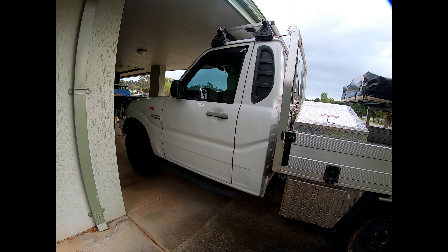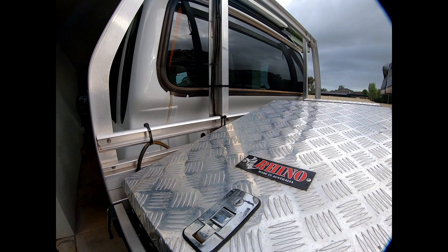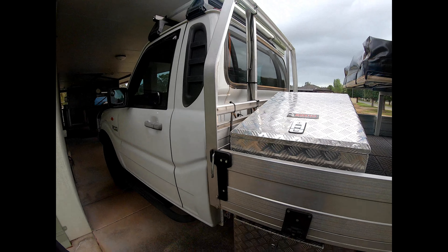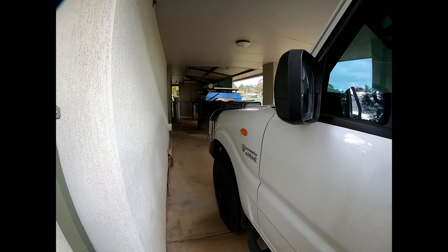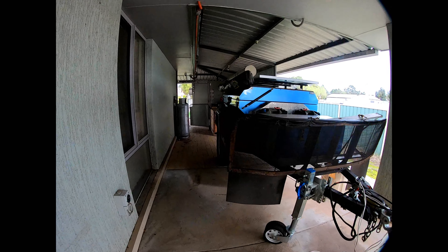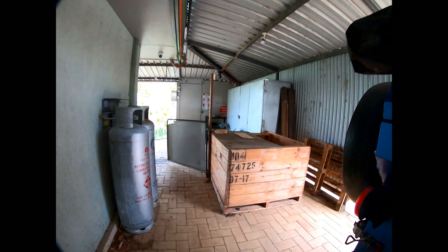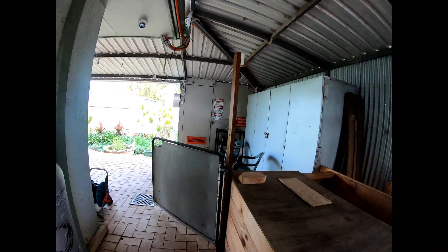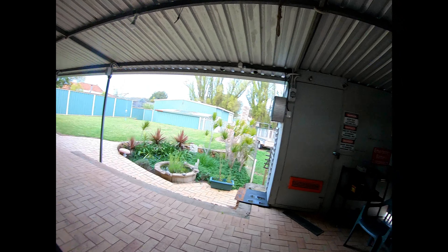The car's just had its 20,000 kilometer service and it's going good. We've got the trailer ready, so that's all set and ready to go. We're not quite ready — I still have a few jobs on the go.